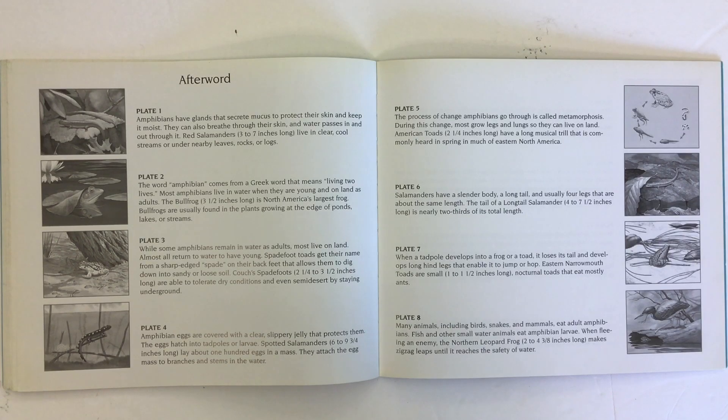While some amphibians remain in water as adults, most live on land. Almost all return to water to have young. Spadefoot toads get their name from a sharp-edged spade on their back feet that allows them to dig down into sandy or loose soil. Couch's spadefoots are able to tolerate dry conditions and even semi-desert by staying underground.